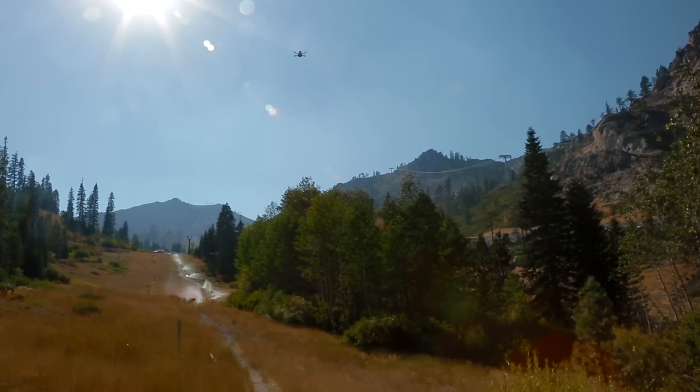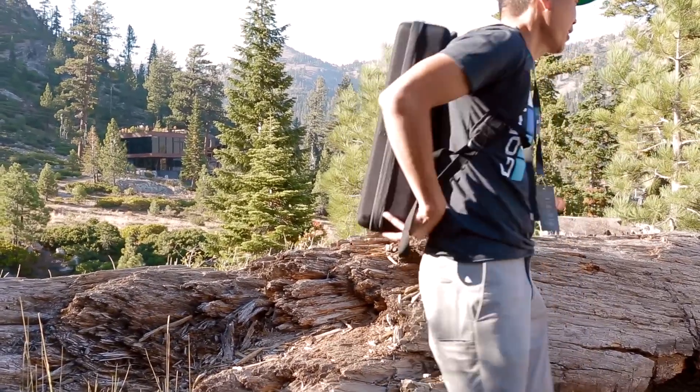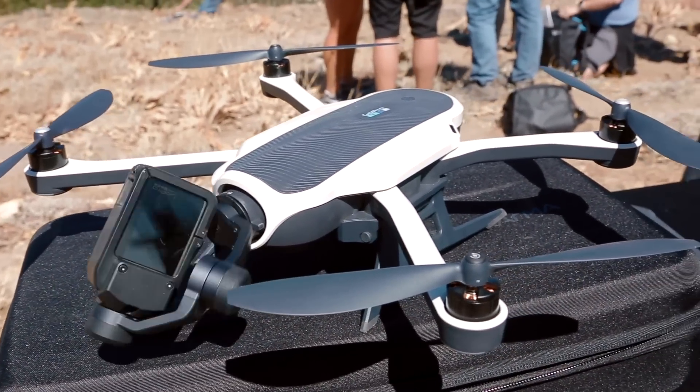Finally, GoPro is entering this market, and what they're doing is actually really cool. They have a foldable drone, so it folds up really nicely. It fits in a backpack that it comes with, and it also has a gimbal. The gimbal pops out of the Karma drone, and you can pop it into the Karma grip, and that gives you professional quality video stabilization from a handheld device.